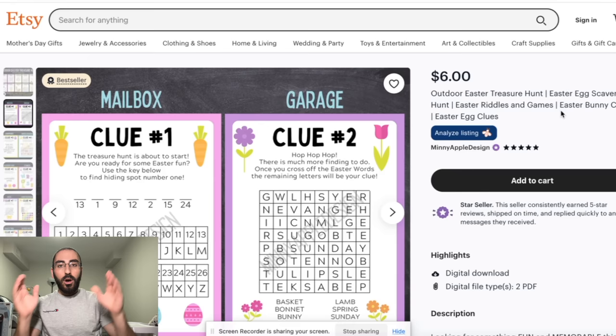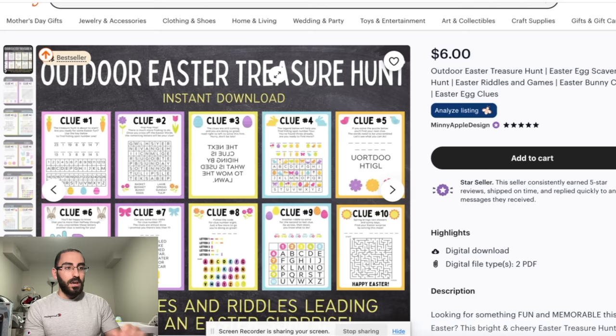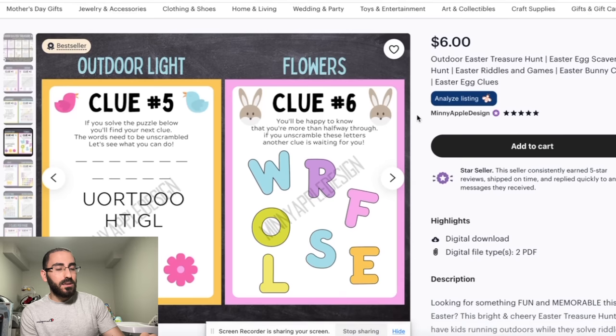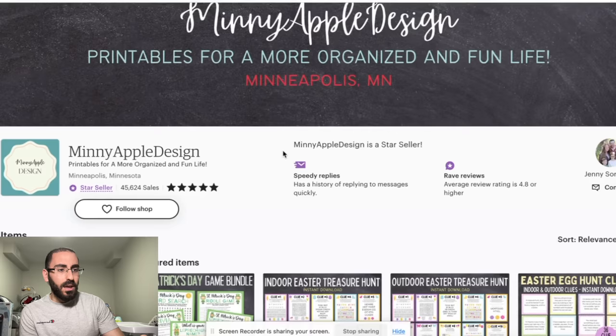The next digital product you can sell is a treasure hunt. These are basically digital downloads — printable games where a paper gives you a clue as to where the treasure is. For example: clue number five, if you solve the puzzle below, you'll find your next clue, then they unscramble words to get the next location, like outdoor lights. How do you create these? You just use Word or Photoshop — anything you can create PDF files with, add icons, dashes, and text. These people have 45,000 sales selling St. Patrick's Day, indoor Easter, and outdoor Easter treasure hunts.